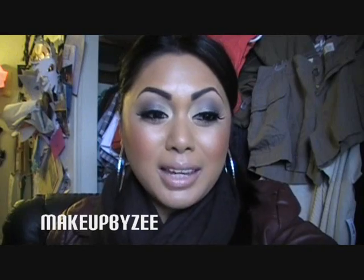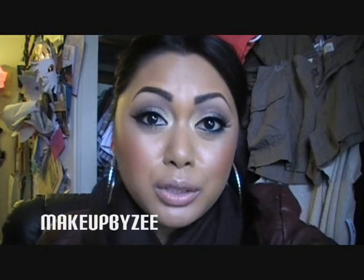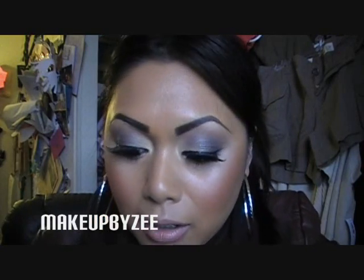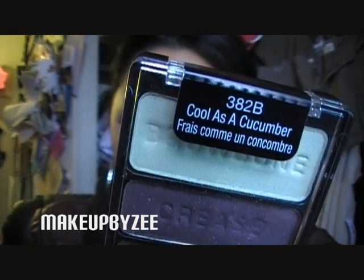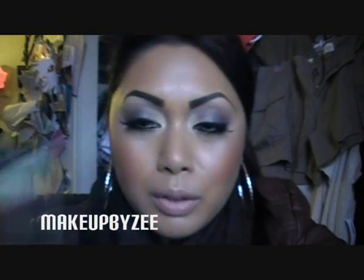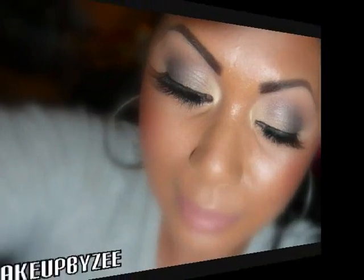Hey everyone, I'm back with a small little haul. But first, let me show you what I am wearing on my eyes — I know you guys are going to ask. I'm just using the Wet and Wild trio in 'Cool as a Cucumber,' and it looks like this. If you guys want to see a tutorial on this, please let me know and I will do one for you.